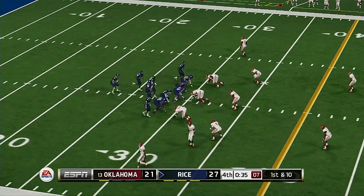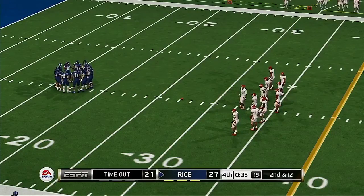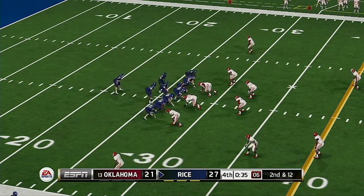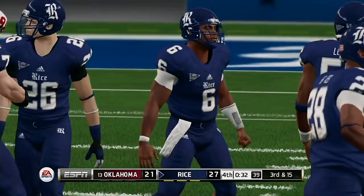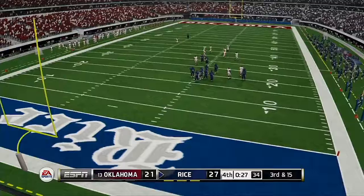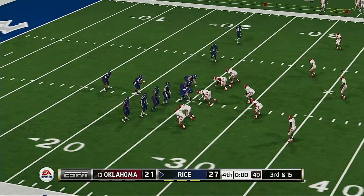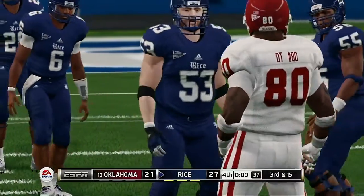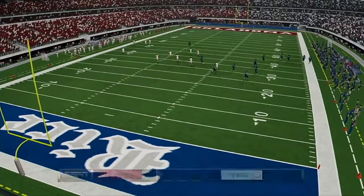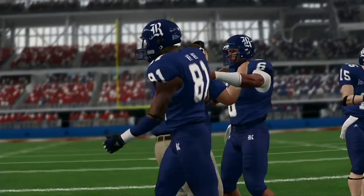This should be a kneel down as they just try to kill the clock — he'll go down to one knee. Oklahoma has called their final timeout. The quarterback is going to take a knee to drain the clock and any hopes the opposition may have had. And this one's all but wrapped up — final score: 27-21, Rice.